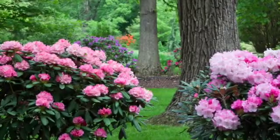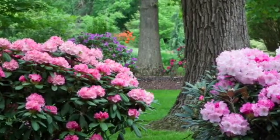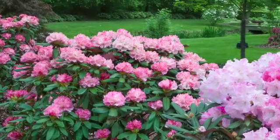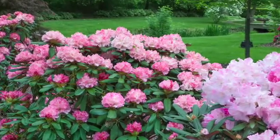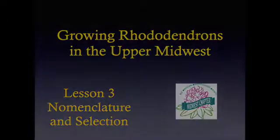I will leave you now and let you take a look at some of the Midwest gardens in bloom.